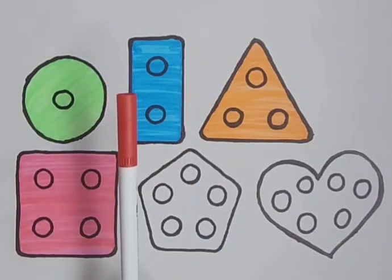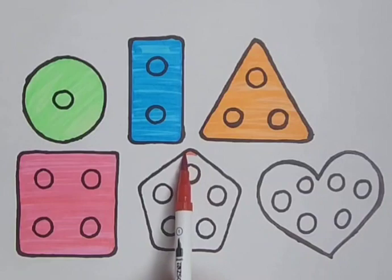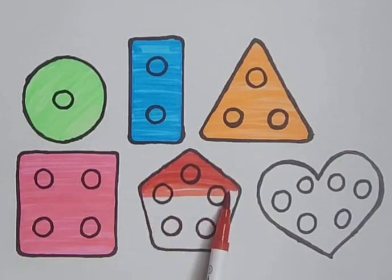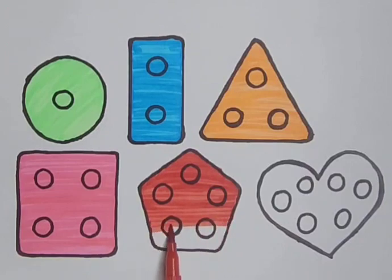Red color. It's a red color. Red pentagon. It's a red pentagon. Red pentagon.